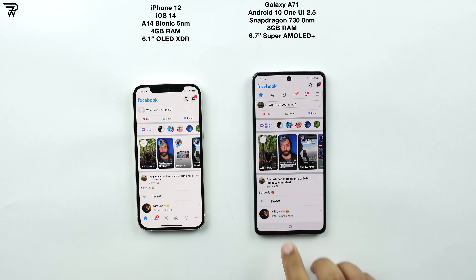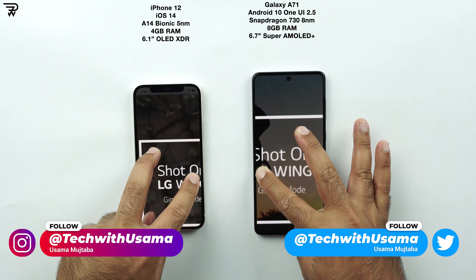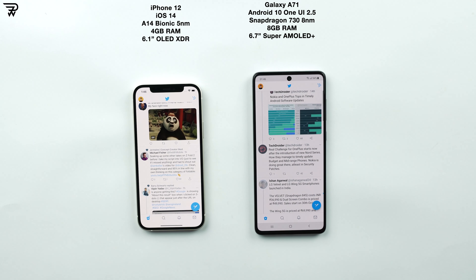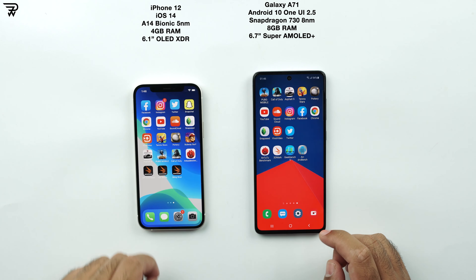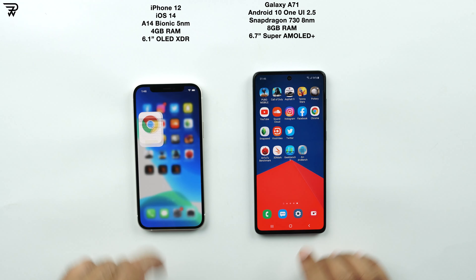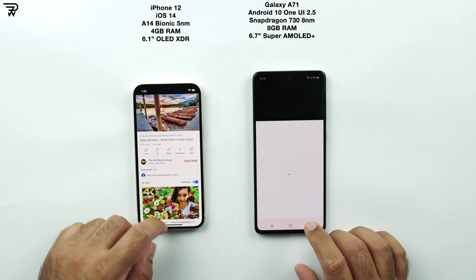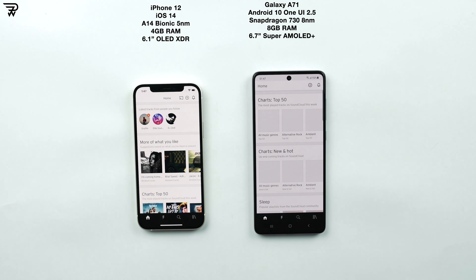Facebook — it's loaded faster on the Galaxy A71. Instagram — the iPhone 12 wins, and the scrolling once again seems similar. Twitter — it's the iPhone 12 again. Chrome — the iPhone 12 has loaded a web page faster. YouTube — it's the iPhone 12 once again. SoundCloud — iPhone 12.